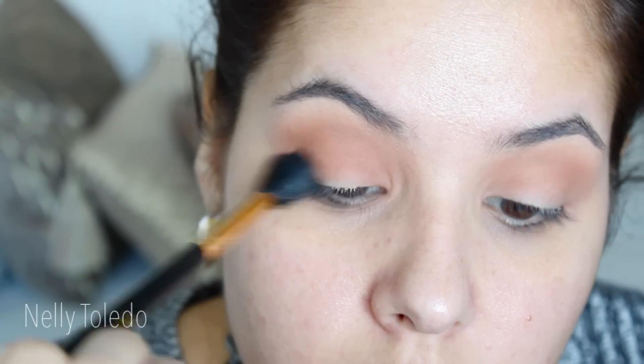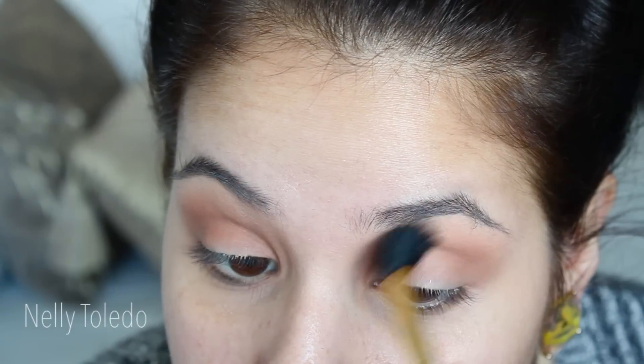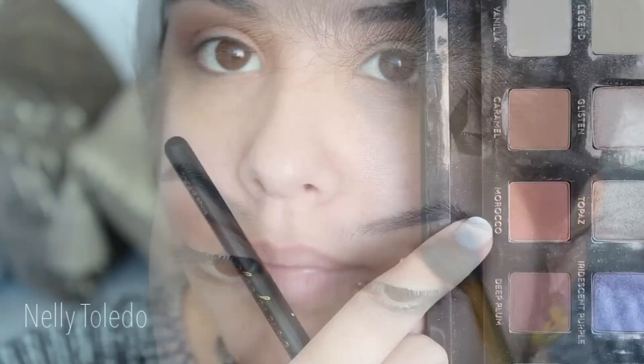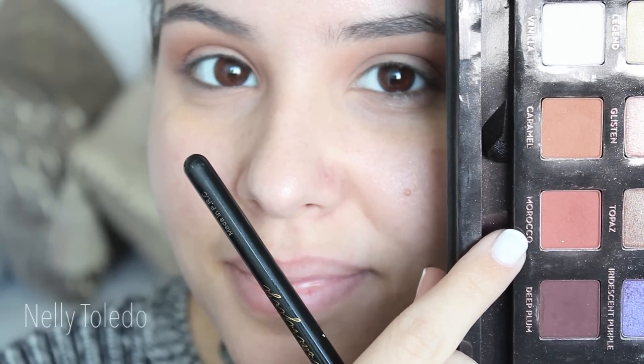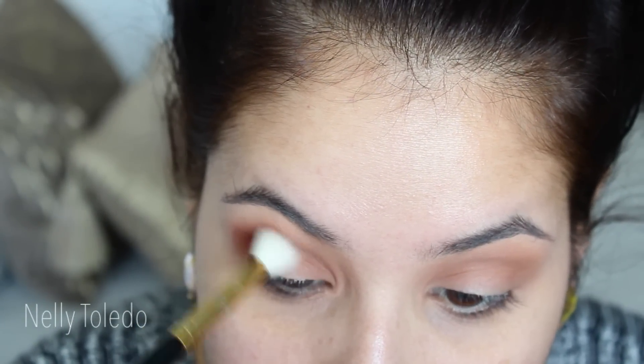Then I went in with the color Warm Taupe, which is also a shade by Anastasia Beverly Hills. This is really similar to MAC's Wedge, so if you have that one you can just put that right on top. This is just going to add a little bit more depth into the look.